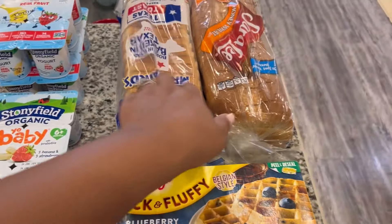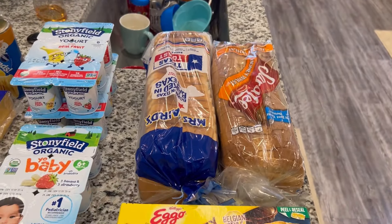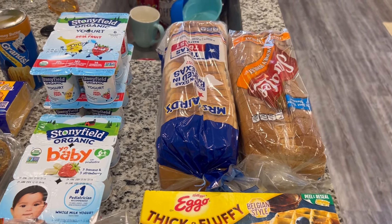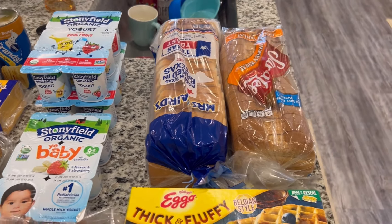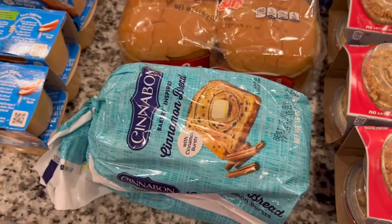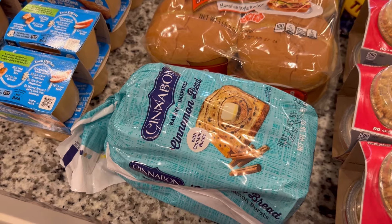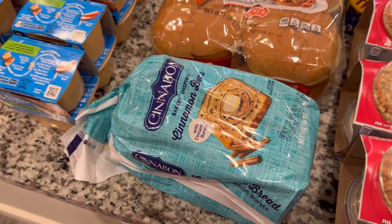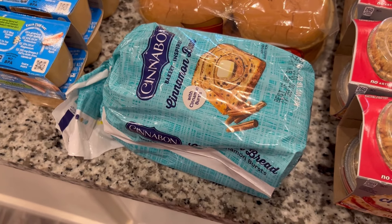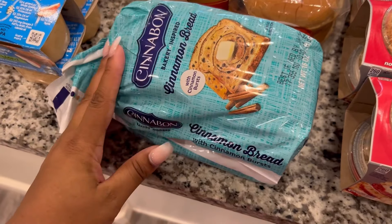We have two things of bread — Texas toast and honey wheat bread. I've been using honey wheat for sandwiches. The Texas toast is for our little guy. I also got this cinnamon bread — it's like a Cinnabon-inspired loaf. My son randomly asked for cinnamon toast with peanut butter yesterday. They never seem to have the maple brown sugar kind in stock anymore, so we're going to try this with peanut butter.